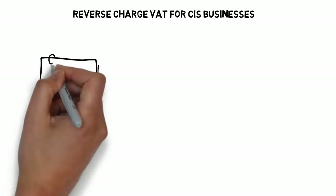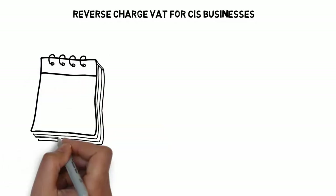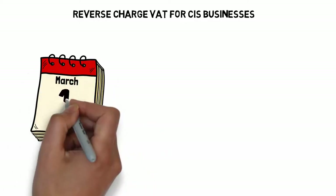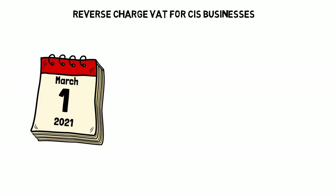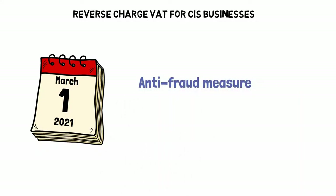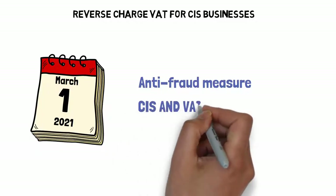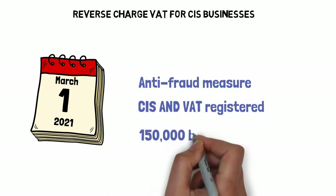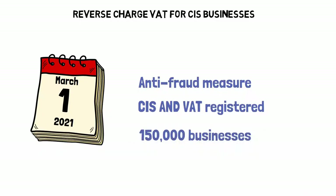Originally planned for 2019, the reverse charge for CIS scheme actually went live on March 1st 2021. It's been introduced to combat VAT fraud within the construction industry. From this date all businesses including sole traders, partnerships and companies must follow the new rules if they are registered with the Construction Industry Scheme and also VAT registered. Some estimates suggested it will affect some 150,000 UK businesses.